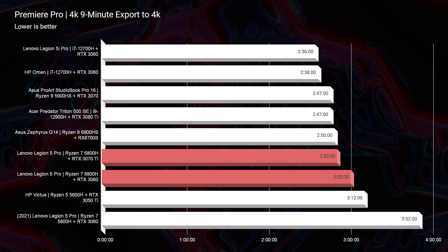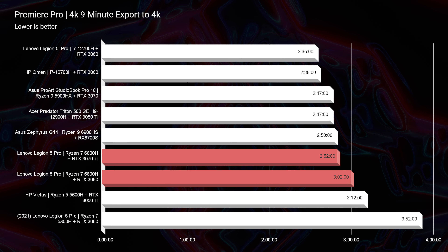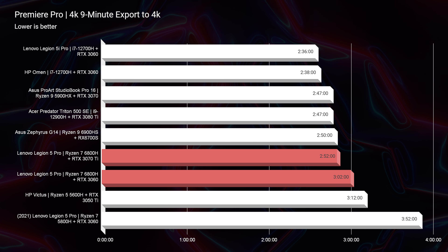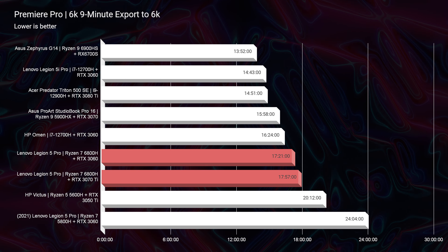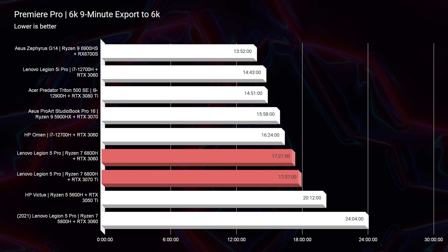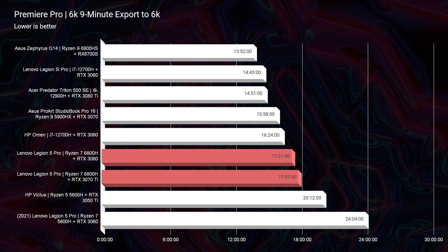Looking at export times, the RTX 3070 Ti saw about 10 seconds less on the export time, so it's really not a big deal if you're a 4K video editor. I would personally go for the RTX 3060 and upgrade to 32 gigs of RAM if you want to spend that budget. For 6K video editing export, it really makes no difference — 1,721 versus 1,757. About 30 seconds out of 17 minutes really is not a significant difference.